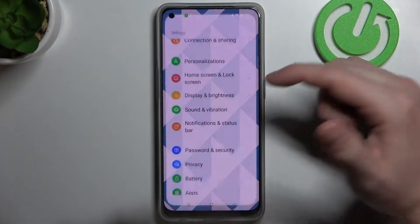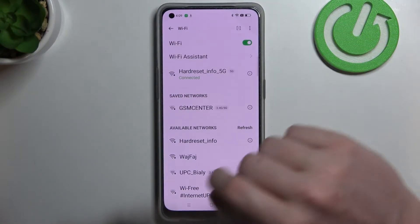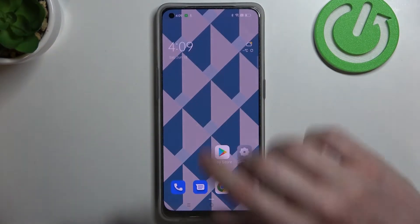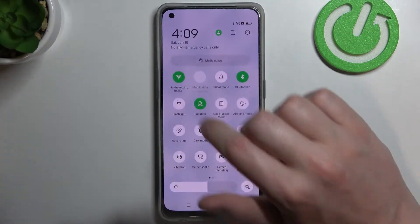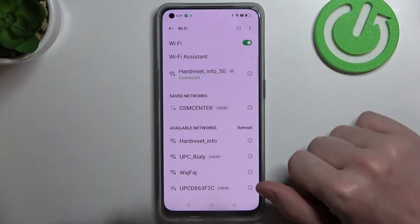The first one is to go through the Settings app — here's Wi-Fi, press on it and now we have access to the settings. The second way is to scroll down the toolbar, hold your finger on Wi-Fi, and it opens the same settings.